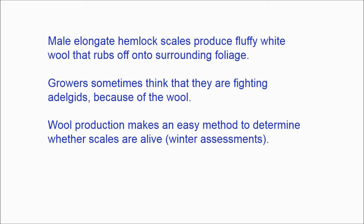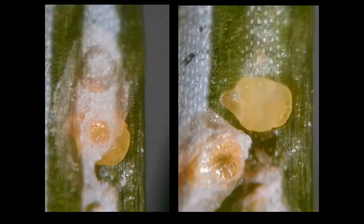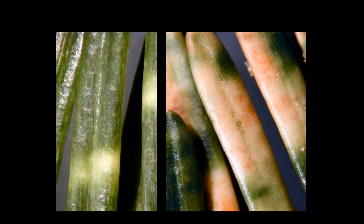Cryptomeria scale has a round or oval shape and is distinctive for its translucent scale cover with a round yellow spot or nipple at the center. You can look through the scale cover to observe the yellow scale body underneath — this gives it the nickname the 'fried egg scale.' For any armored scales, you can take a sharp pin and lift the cover of the scale to see the scale body underneath, which is not directly attached to the test or scale cover. It seems like the smallest amount of feeding from cryptomeria scale will cause discoloration of the needle.